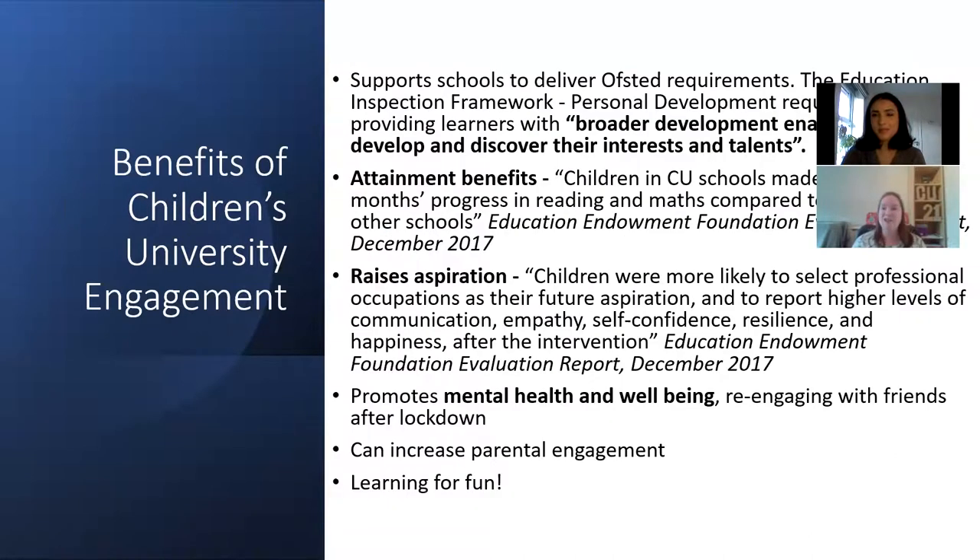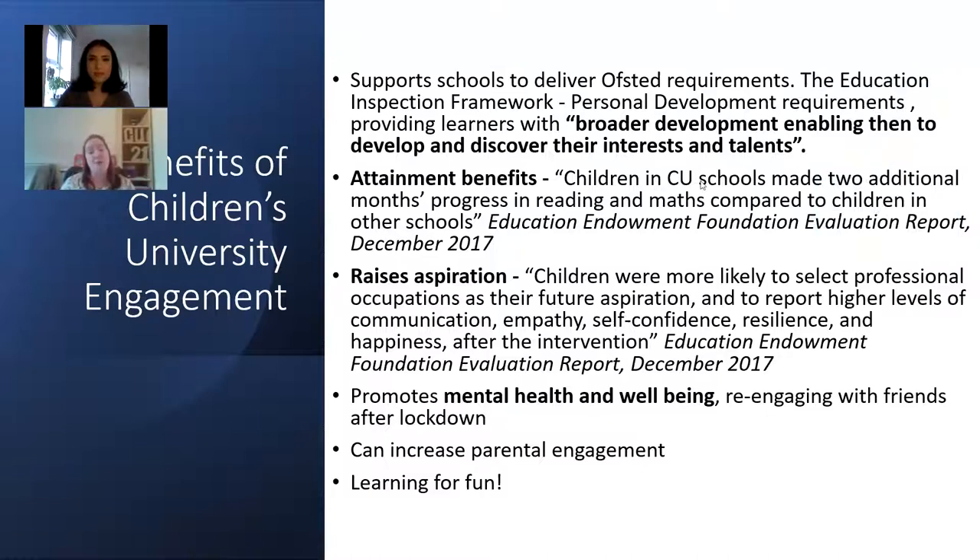If you're chosen as an intervention school there are lots of benefits to engaging with Children's University. One of the Ofsted requirements under the new framework looks at the personal development side of things, and we've had some Children's University schools who've had Ofsted and it's been really great for them to talk about the benefits Children's University brings to that broader curriculum and supporting the whole child. Suki also mentioned the attainment benefits, with children in CU schools making two additional months' progress in reading and maths, and three months for children on free school meals.